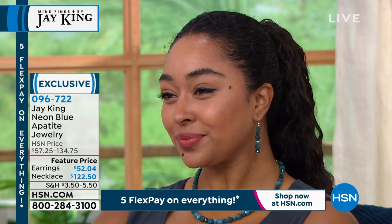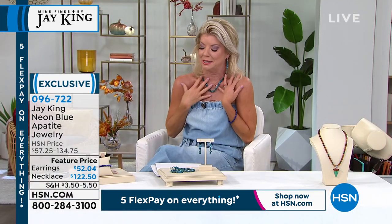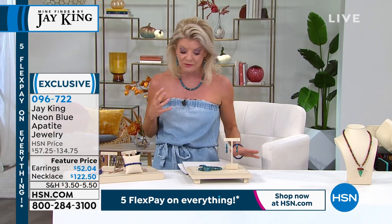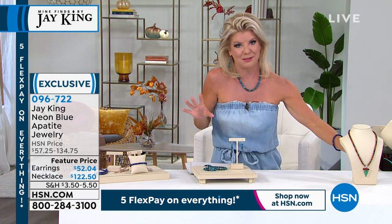Last call on the matching earrings — just a handful left. When you see this necklace in person and see that color, you'll understand why we just get so unbelievably passionate about it.